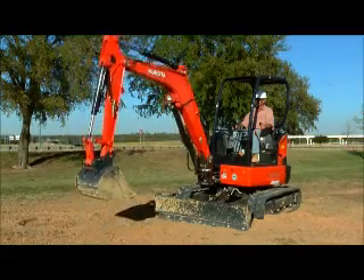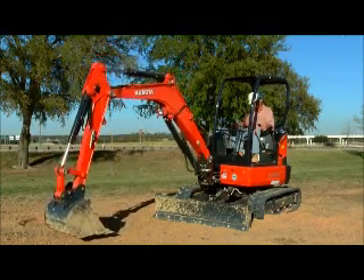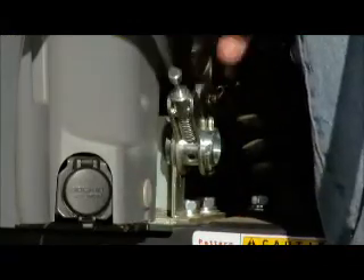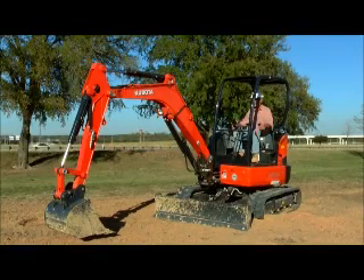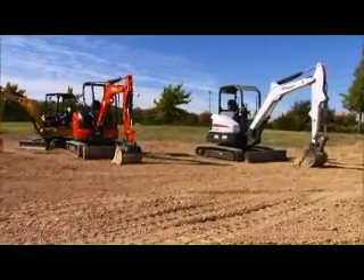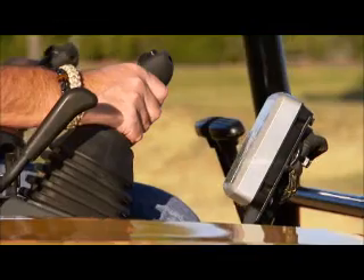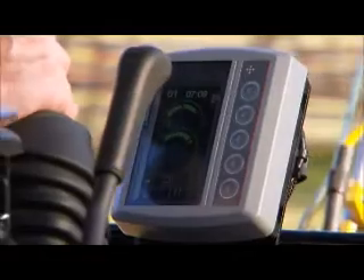The Kubota U35-4 operating pattern selector switch is conveniently located near the seat. You can easily reach down to change the operating pattern, thereby improving productivity and safety. The Bobcat E35 operating pattern selector switch is located under the seat and behind a panel. The Caterpillar 303.5 operating selector is in the control panel, and you have to work through the menu to change the operating pattern.